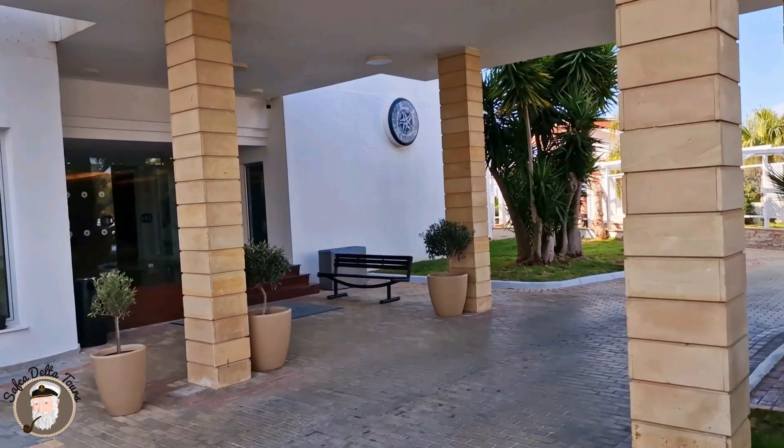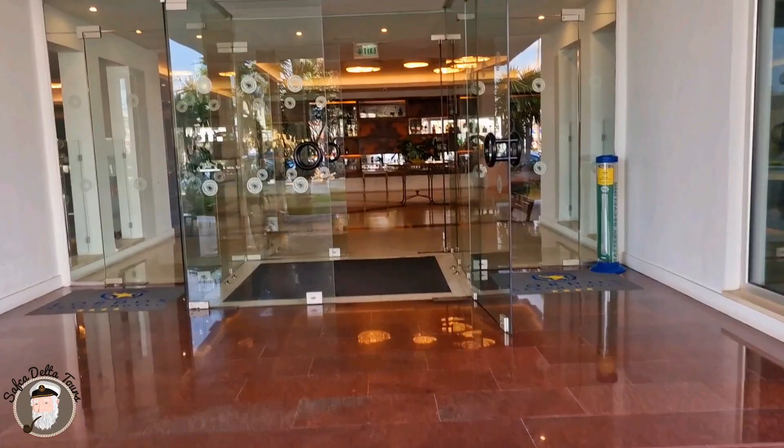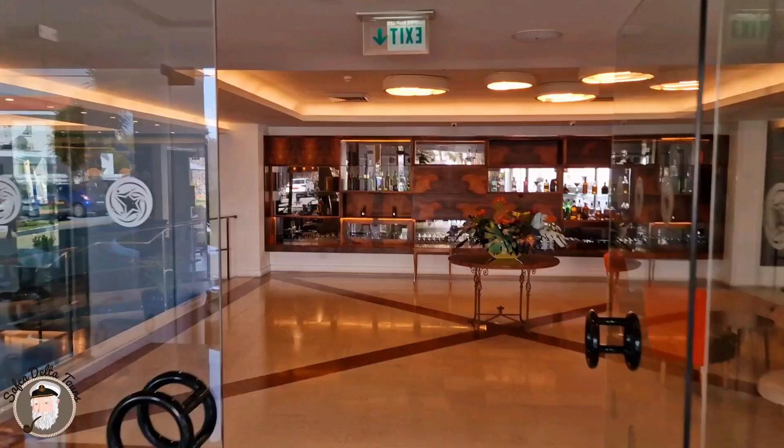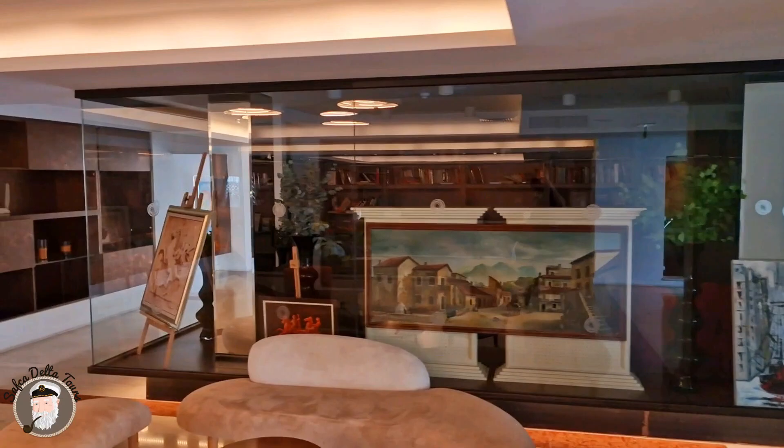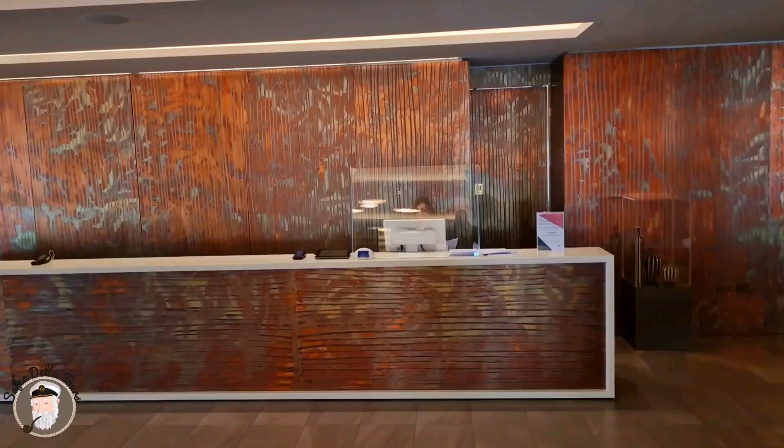Hello friends. I'm now presenting Lordos Beach Hotel in Cyprus, at the holiday destination Larnaca. This is the main entrance, the hallway and the reception. Nice place to wait with some artwork. This is the reception and the lady from the reception is waving at us.